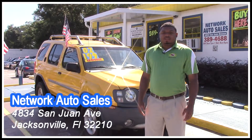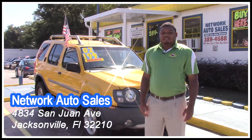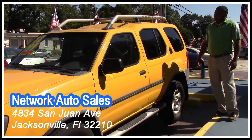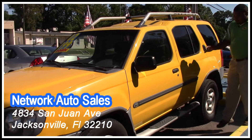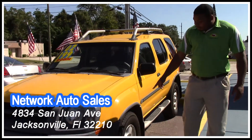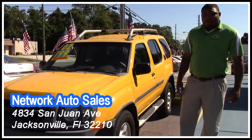I want to show you guys this nice little 2002 SUV, Nissan Xterra. Come on over and let's take a look at it. As you can see guys, this vehicle is in nice condition. You have a roof rack, you have your nice little running boards here at the side. You've got a nice set of four matching tires and you also have some alloy wheels.